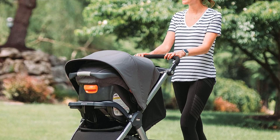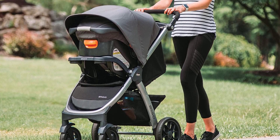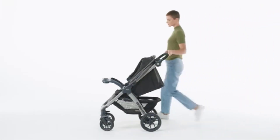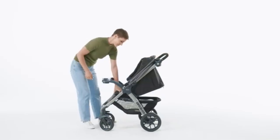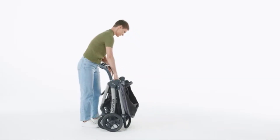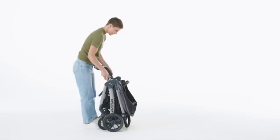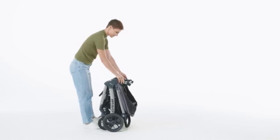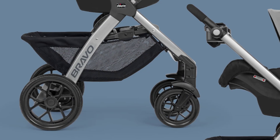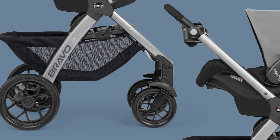The Chicco Bravo Stroller comes with large, treaded wheels that provide a smoother ride on various terrains, making it ideal for both urban and suburban use. The stroller features all-wheel suspension, which enhances comfort for the child by absorbing shocks from uneven surfaces. The front wheels can swivel for easy maneuverability in tight spaces, and they also lock for improved stability on rougher terrains.